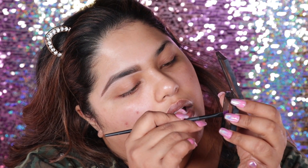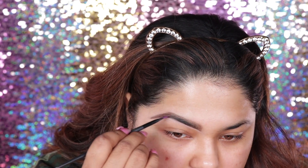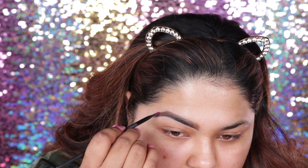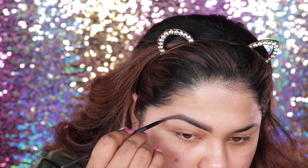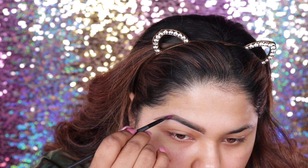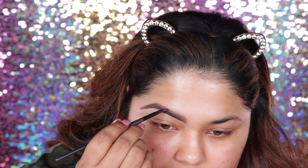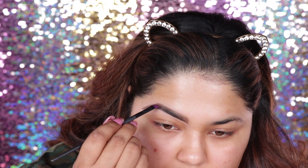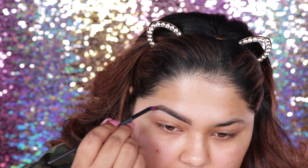I'm just going to lightly tap and then lightly fill in this area, because I feel like on the end there's always a little bit more gap to fill in. So I'm just going to go over areas where there needs to be more gap filling in.